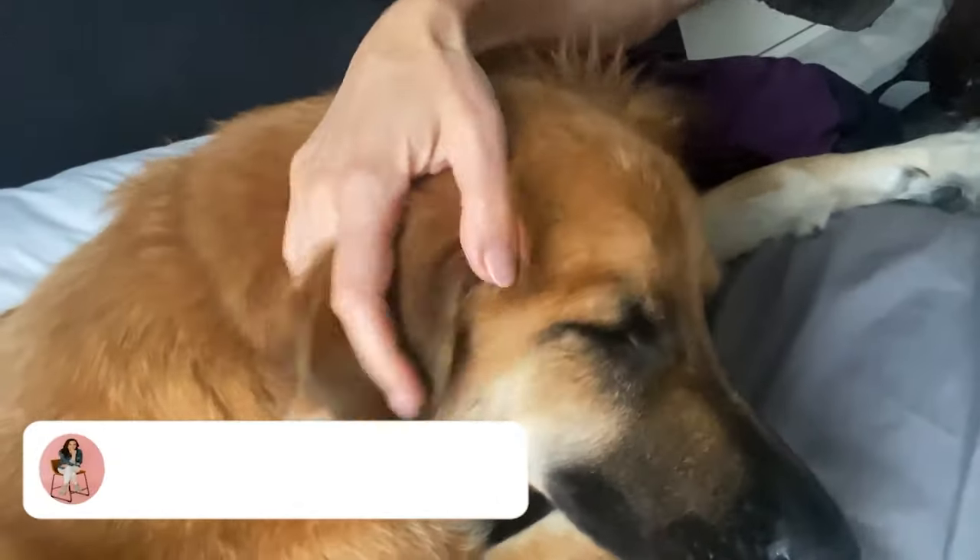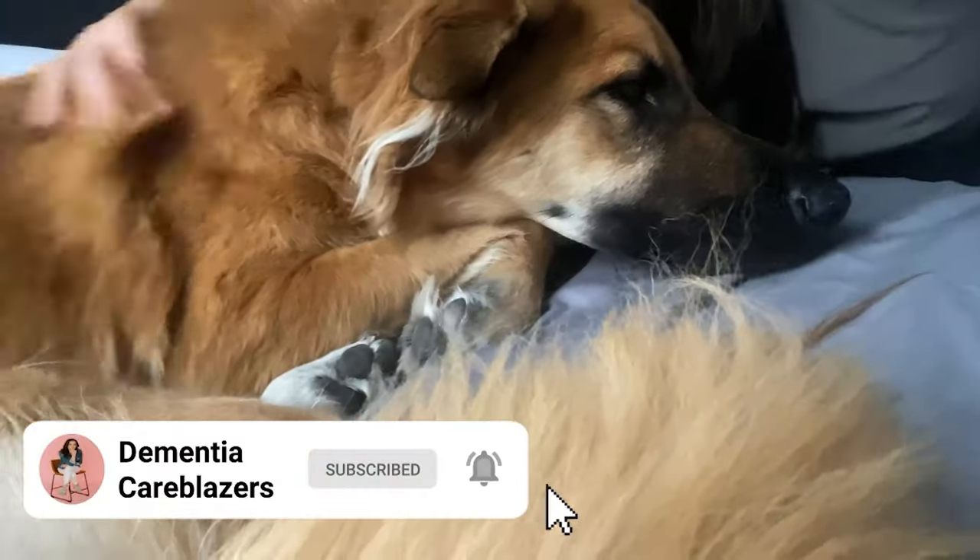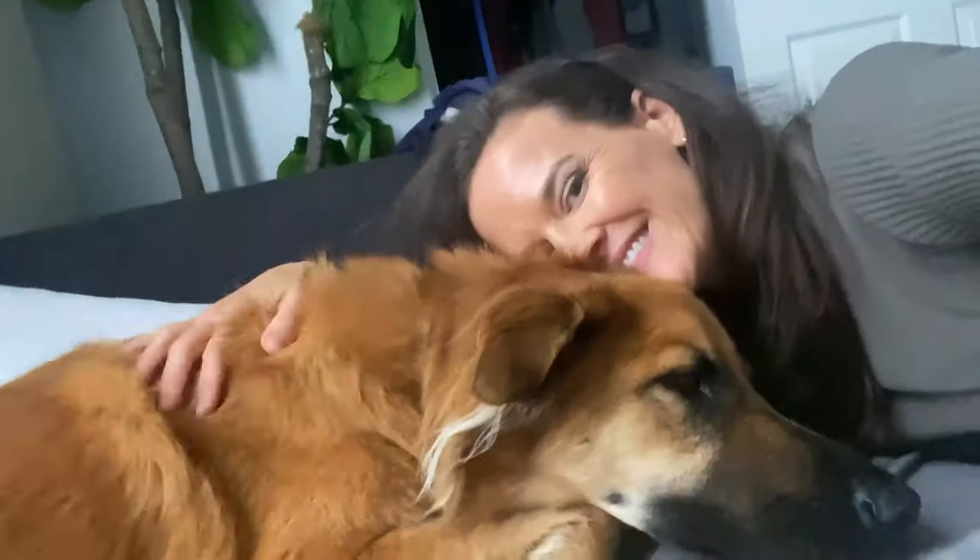It's totally free to click. That's all I have, Careblazer. Also, Nico gets a belly rub for every person who subscribes from this video, so if you haven't already, click the red subscribe button — it's totally free. And Nico says thank you very much.